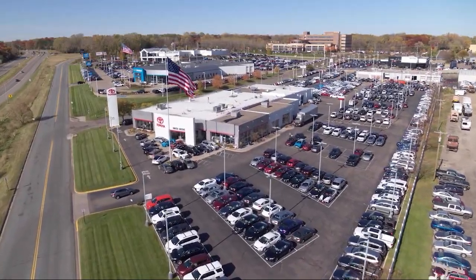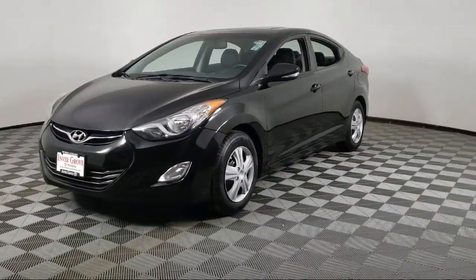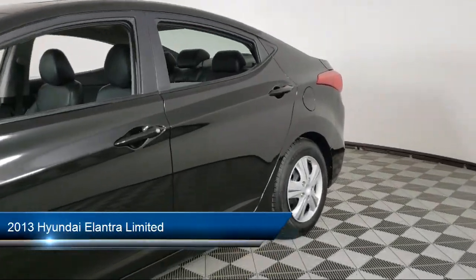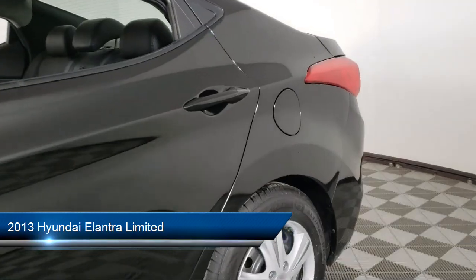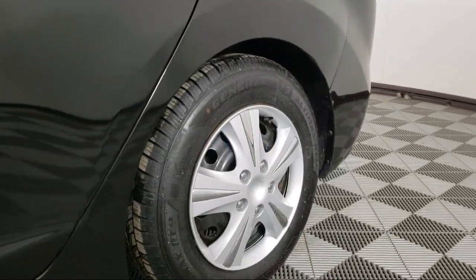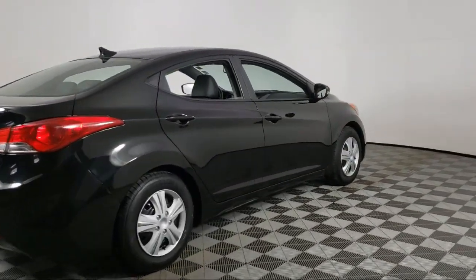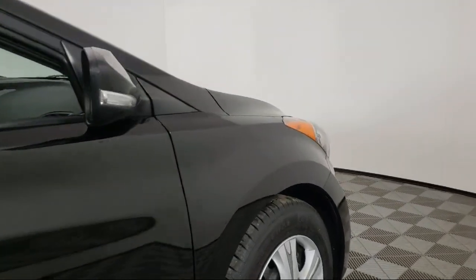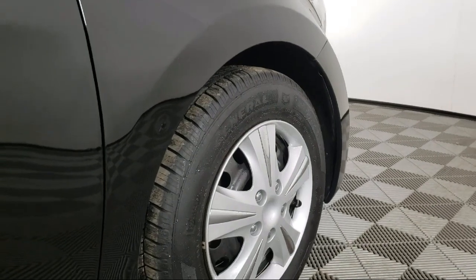Invergrove Toyota welcomes your interest in one of our great vehicles that comes equipped with keyless entry, leather seating, air conditioning, traction control, cruise control, power windows, CD player, heated side mirrors, power door locks, power seat, and has less than 90,000 miles on the odometer.